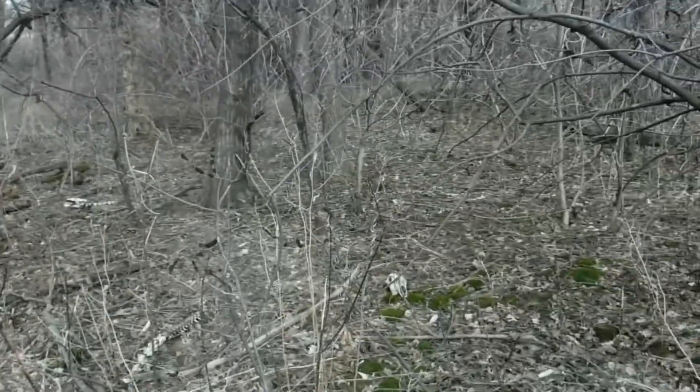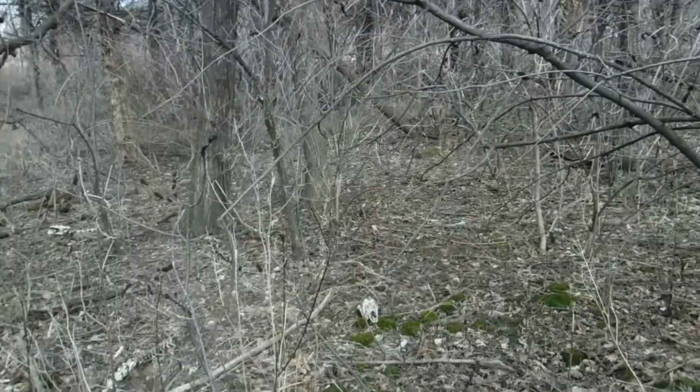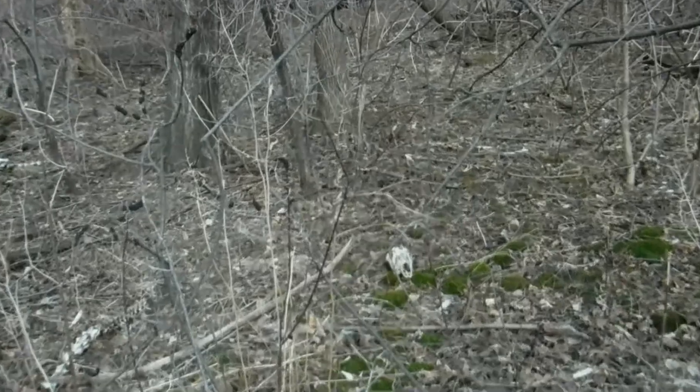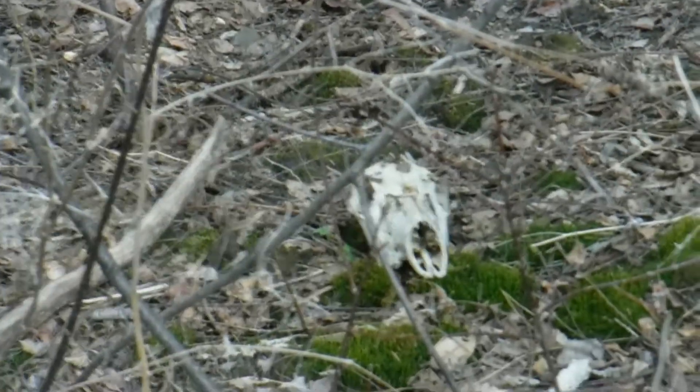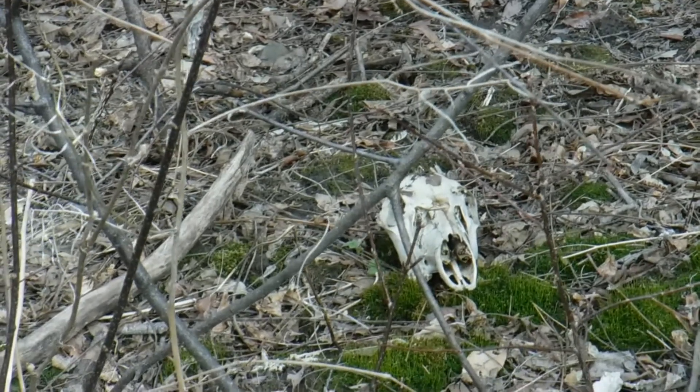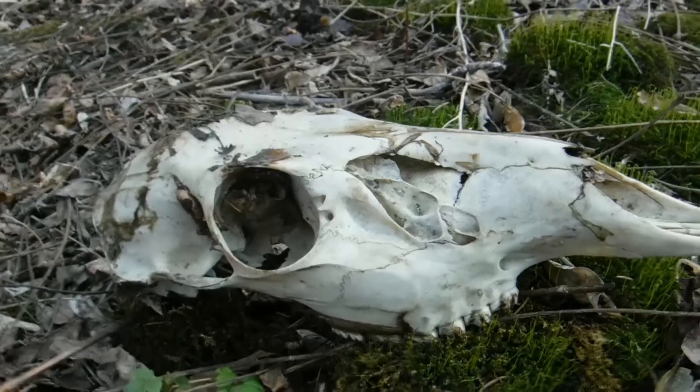So imagine you're out for a walk, you're wandering through the woods, and slightly off the trail, you notice something whitish. It's not leaves. And then you realize, wow, I'm looking at a skull. Your first instinct is to try to figure out, well, what animal's skull is this?